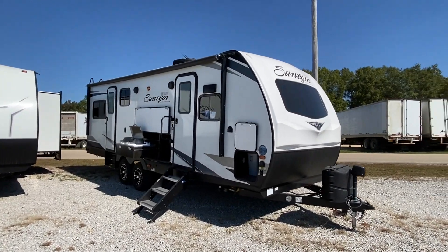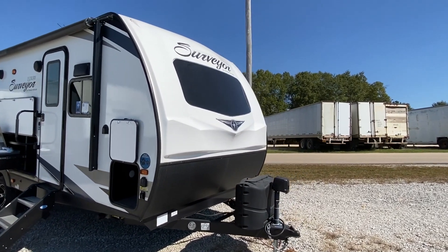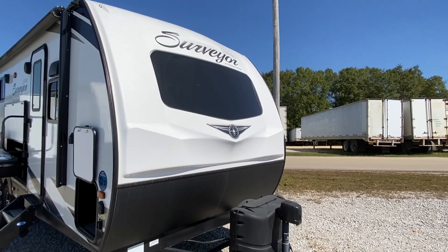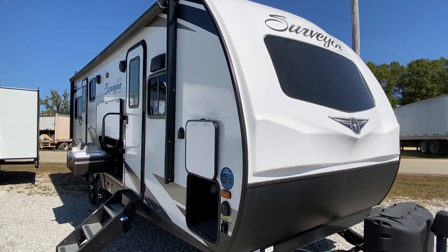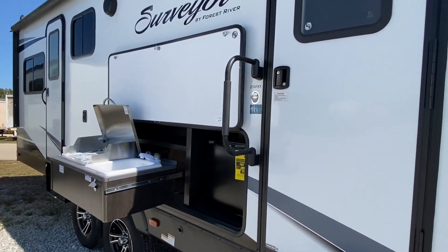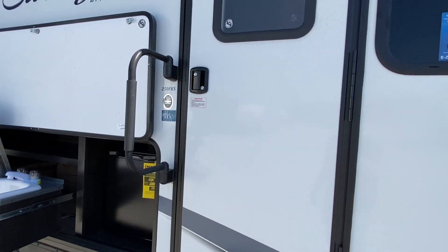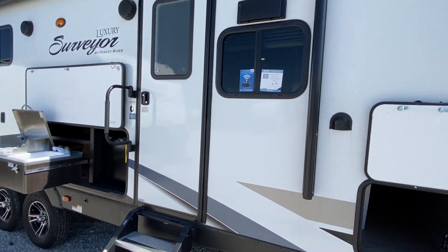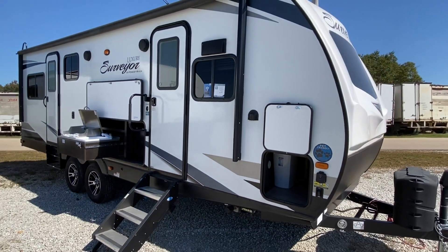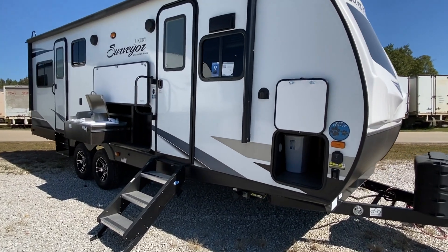Hello everyone, it's Clay with Camper Masters. We appreciate you checking out the channel and clicking on the video. We are doing a Surveyor today — this is a four-sleeper and it is the 250 FKS four-sleeper. We are back at Sherman RV in Sherman, Mississippi; they've got some great inventory.